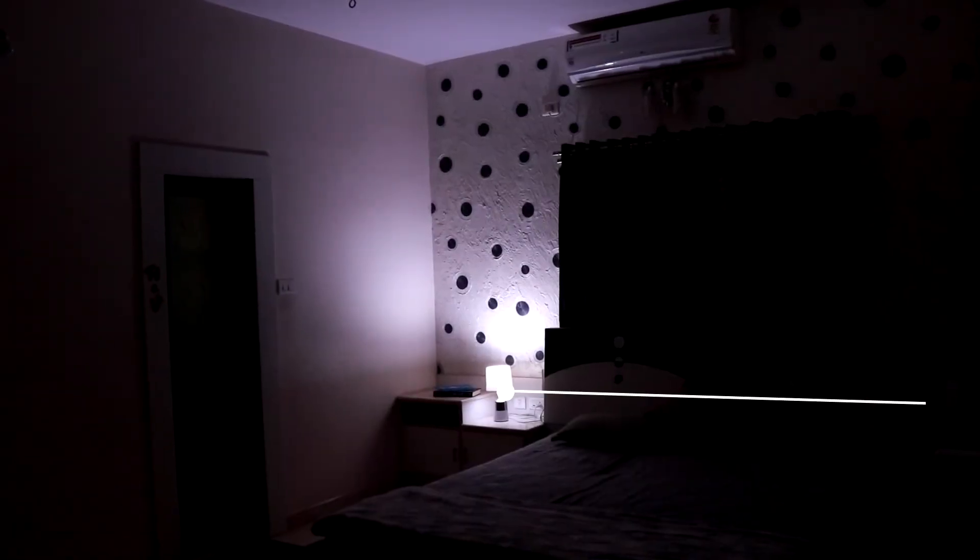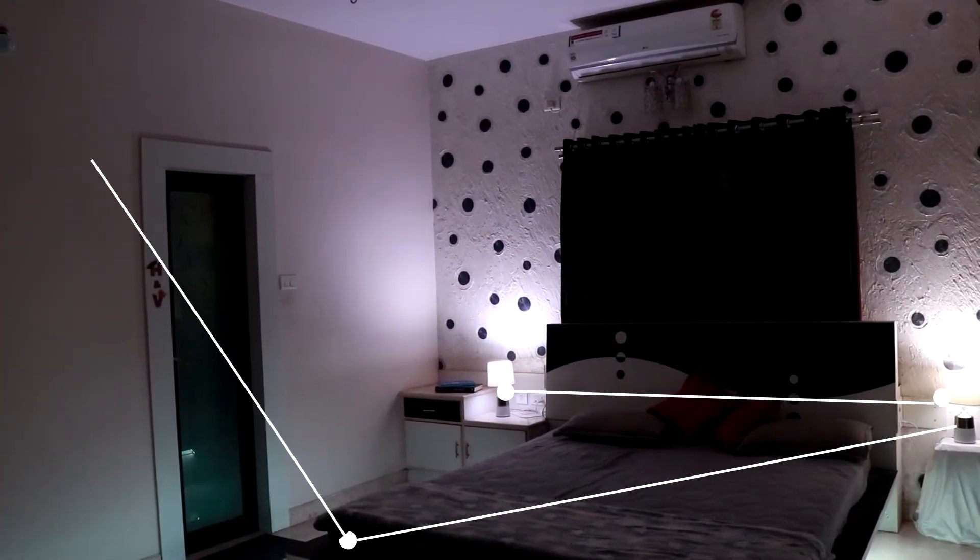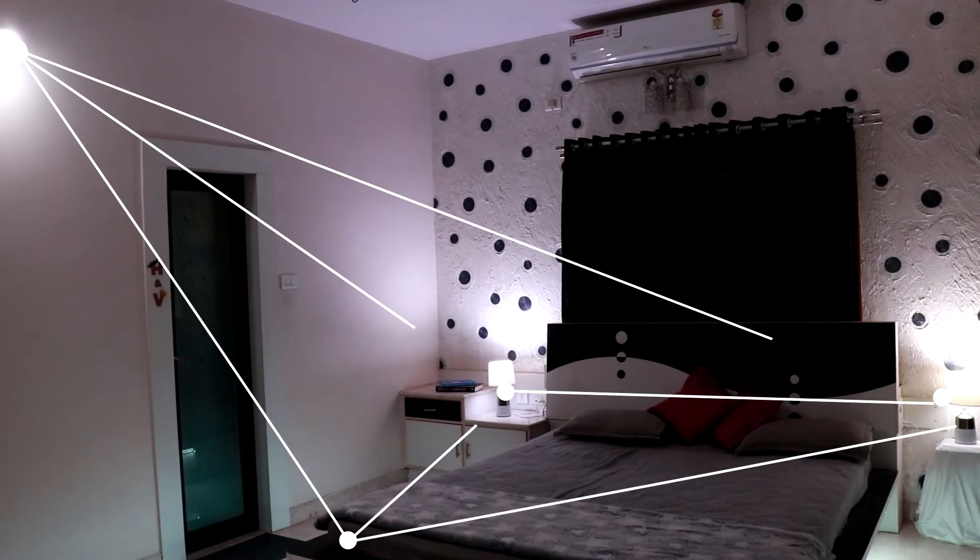Mesh Network. Control as many as 65,000 lights in a mesh network with a very quick response.